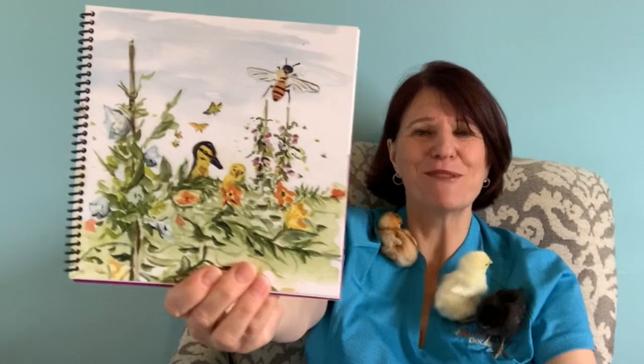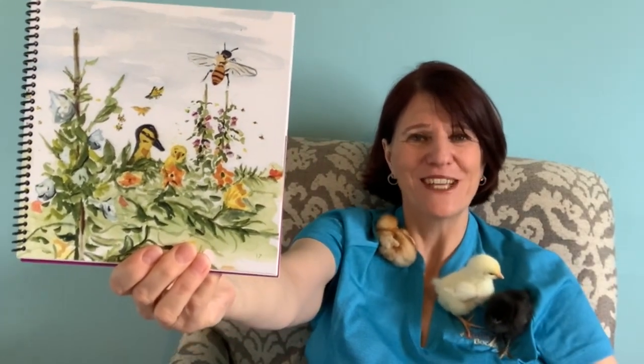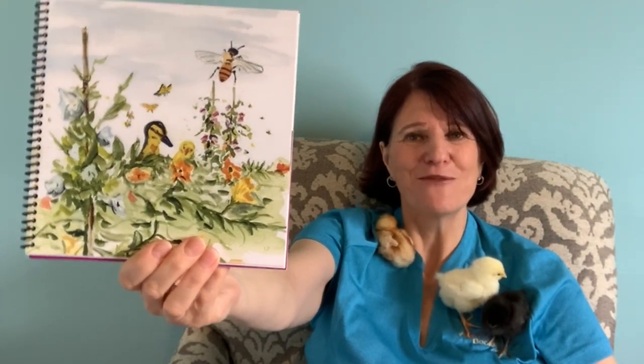Beans, cucumbers, pumpkins and peas have flower blossoms to attract the bees. Sowing and planting to and fro, plants will grow row by row.